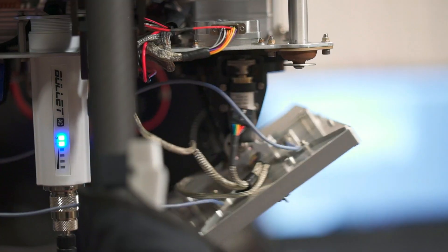Hi, I'm Carl Salvaggio. We're here at the Chester F. Carlson Center for Imaging Science at RIT. Today we're going to take a look at the small unmanned aerial systems laboratory — we call it the drone lab.